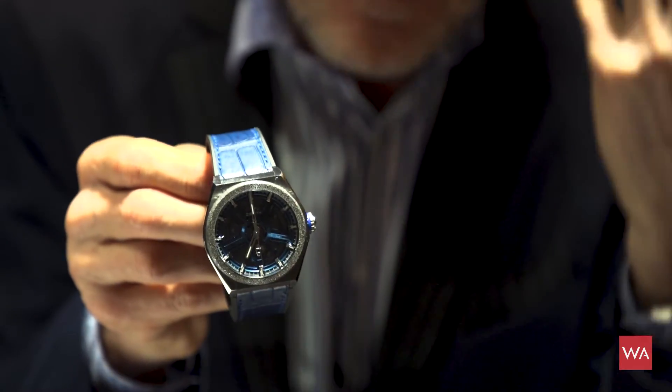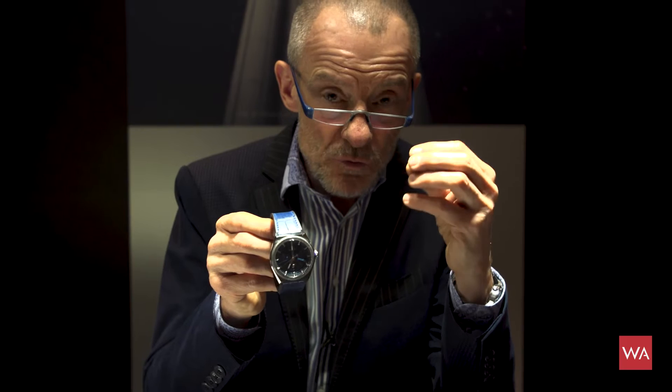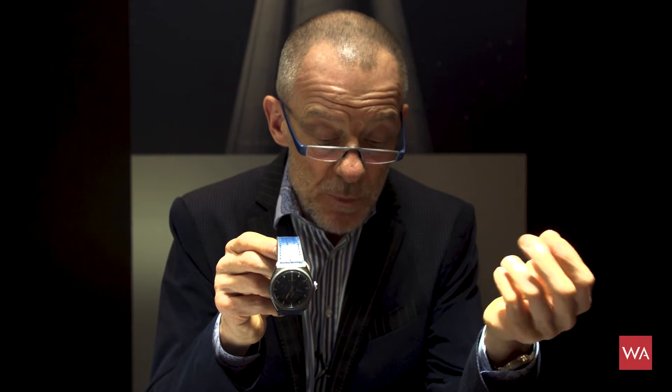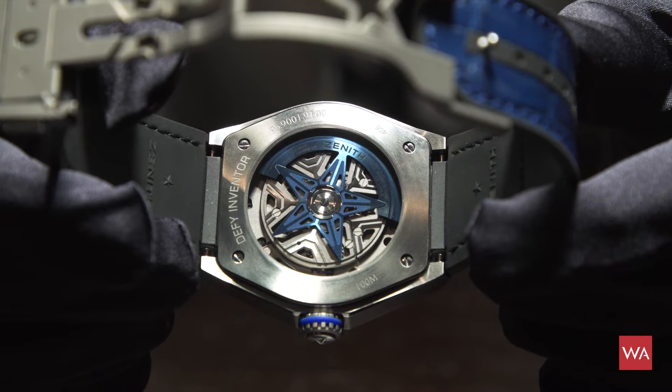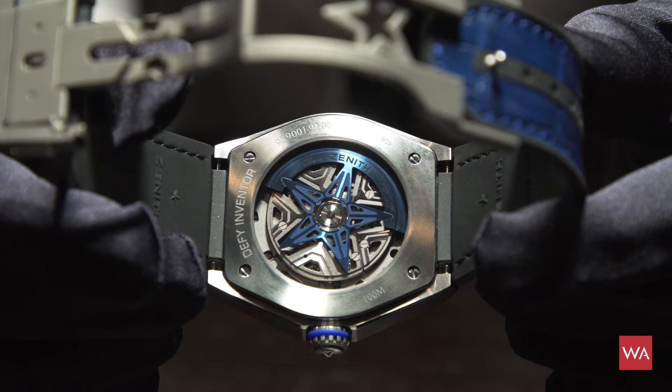The brain behind it is Guy Semon, who invented this oscillator. He asked: what do I need to do to replace the entire escapement of a watch — about 30 components — and create an oscillator that oscillates as one entire piece, hacks the steady energy coming from the barrel, and provides information to a gear train to display time? I've written a detailed article about this in 2017 which I recommend you read.